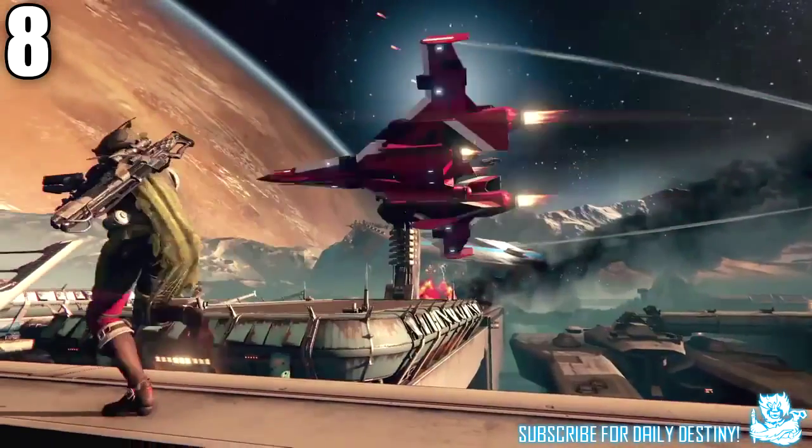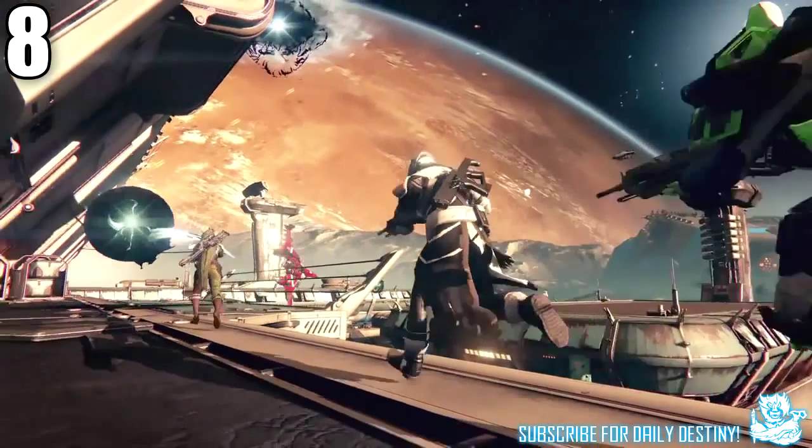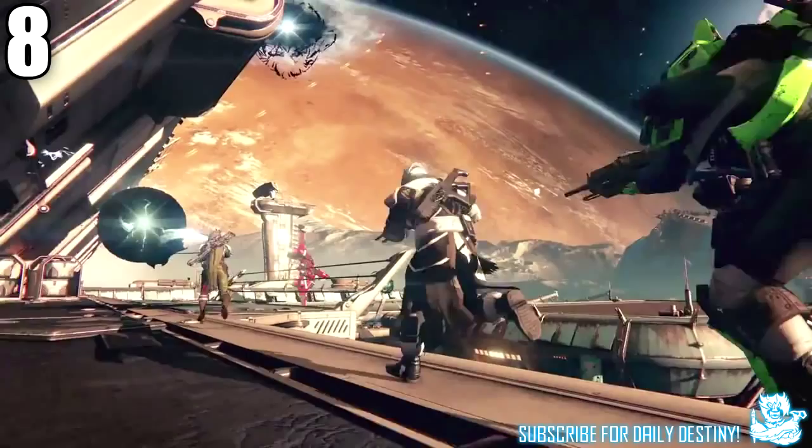This could be a new social space that comes with The Taken King. Its layout does look a little like the Tower. Also in the background we can see what looks like a black hole — maybe it's a portal. Could this be the area used to enter the Dreadnought ship? Whatever it is, it's definitely an interesting snippet from the trailer.